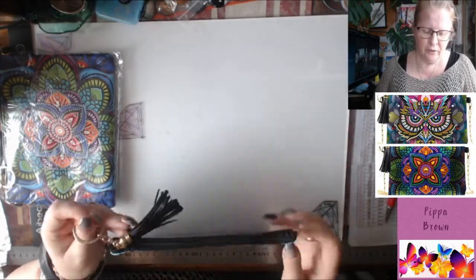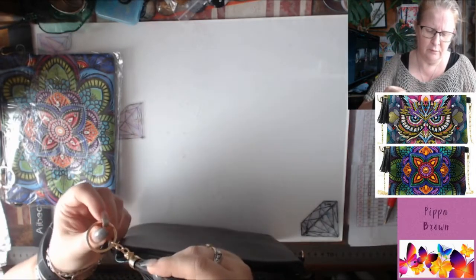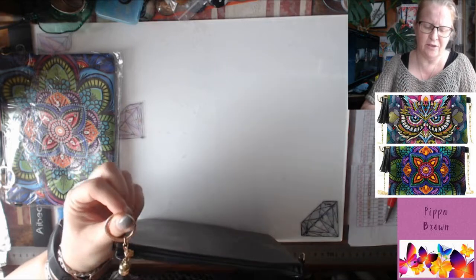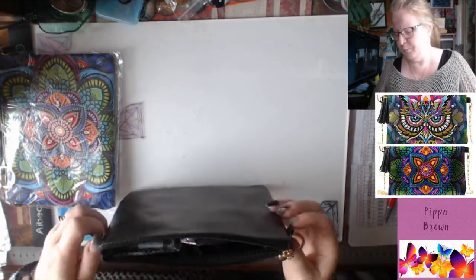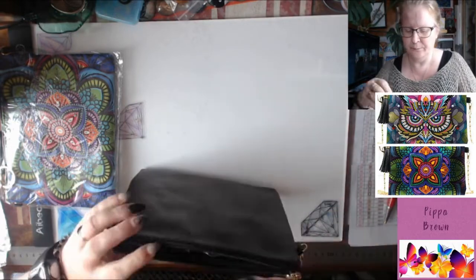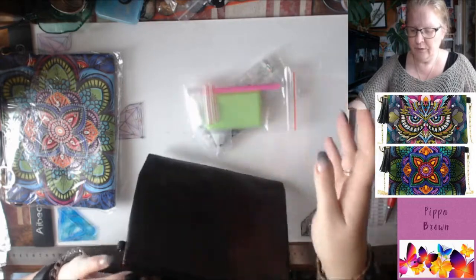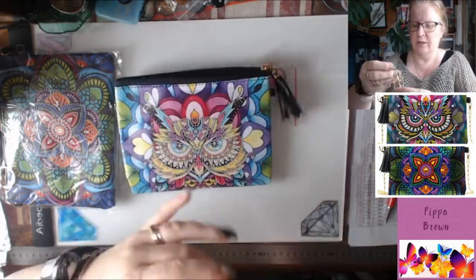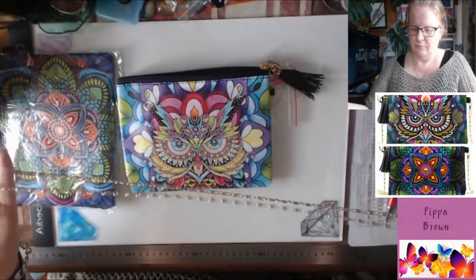I thought these might be used for a number of things. You've got this pretty key ring with a tassel down the bottom and a key ring attachment up top. There's a strap in here too - we've got drills, a toolkit, and a chain.